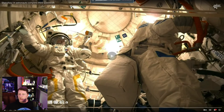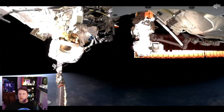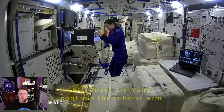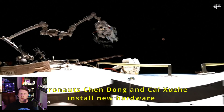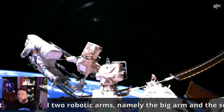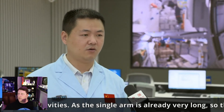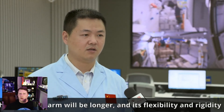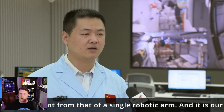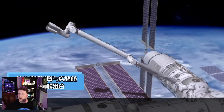Also on Thursday, there was another EVA — it was kind of the week for EVAs. Chinese taikonauts Kai Shuzhe and Chen Dong performed the third EVA of their Shenzhou-14 mission aboard the Chinese space station, utilizing both of the CSS's robotic arms connected together in order to reach their work site. Inside the station, Liu Yang controlled the robotic arm.